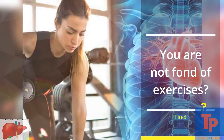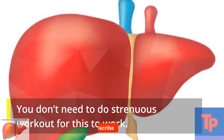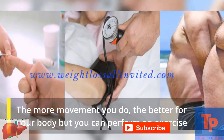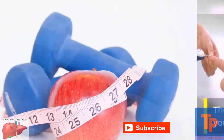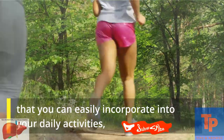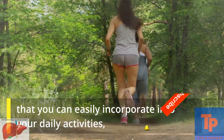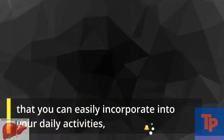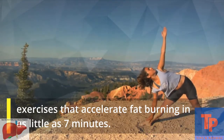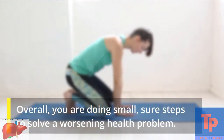You don't need to do strenuous workouts for this to work. The more movement you do, the better for your body, but you can perform exercises that you can easily incorporate into your daily activities — exercises that accelerate fat burning in as little as seven minutes.